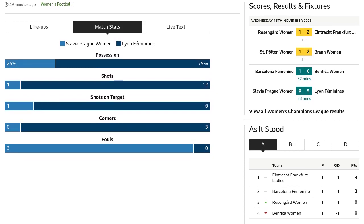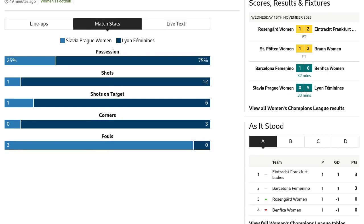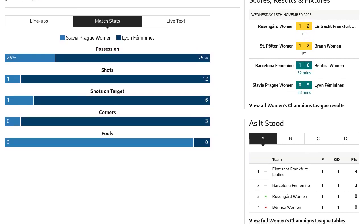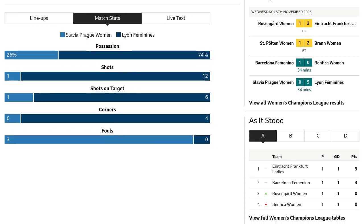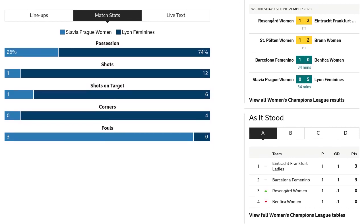Foul by Franny Cerna from Slavia Prague women. The tension is rising on the pitch. What an exciting match we witnessed today. Lion Feminines showcased their incredible skills and teamwork, securing a well-deserved victory against Slavia Prague women. Stay tuned for more thrilling football action on Soccer News Center.